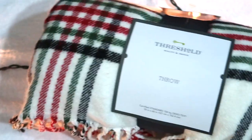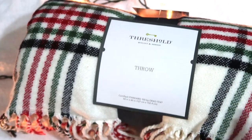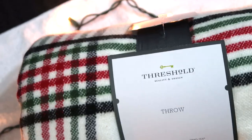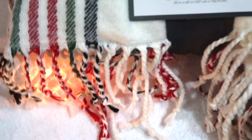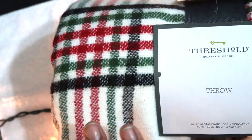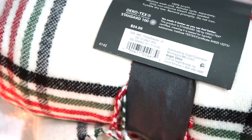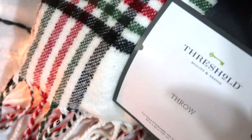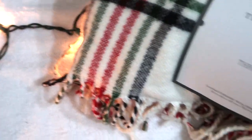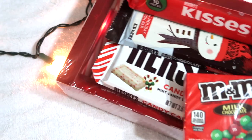I do have one item on the pricier side — a really pretty Threshold throw blanket from Target. Honestly, who would not like a throw blanket to cuddle up with while watching movies? It's the standard 50 by 60 inches, very holiday-ish with green and black but not overly so — great for fall and winter. Originally twenty-five dollars, I bought it on sale. It's super soft cotton with fringe on the edge, and it already has a little gift tag.